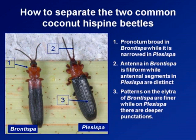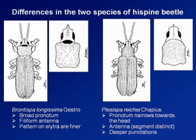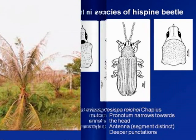When looking at the two adults, identification is not so much about the antenna or the pattern of the elytra. It is more about the pronotum, or what you might call the shoulder of the beetle. In the bruntisspa, the shoulder (pronotum) is broad, while in the plississpa it is medyo narrow. In the bruntisspa it is a little bit broader — you can see that slight difference here.